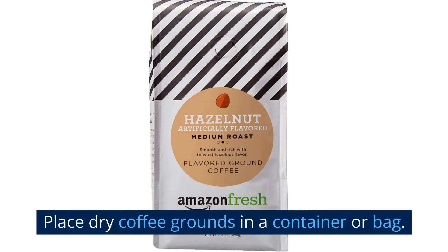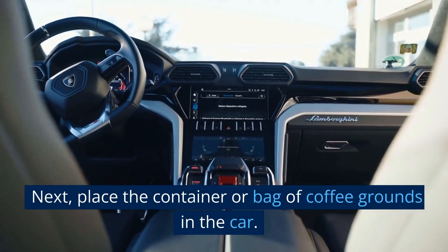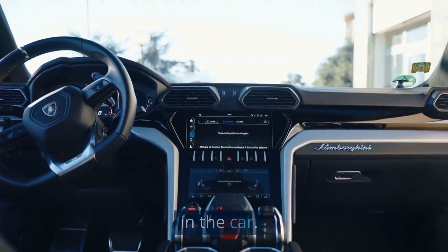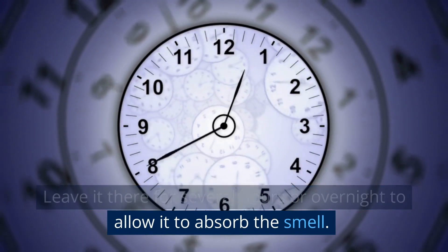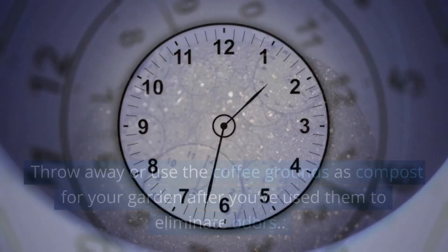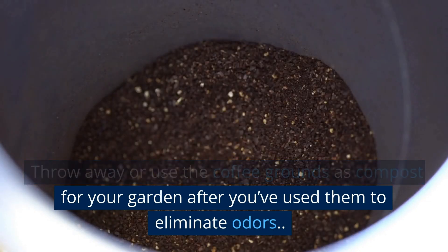Place dry coffee grounds in a container or bag. Next, place the container or bag of coffee grounds in the car. Leave it there for several hours or overnight to allow it to absorb the smell. Throw away or use the coffee grounds as compost for your garden after you've used them to eliminate odors.